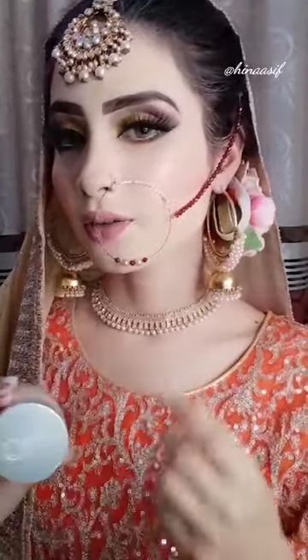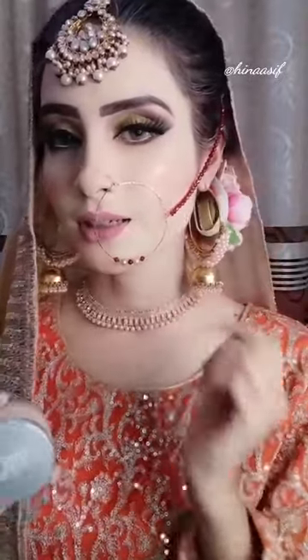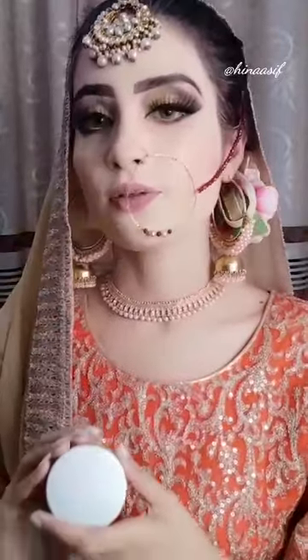This is an Opera brand, and this is my foundation. Guys, this is a full coverage foundation, and it's highly recommended.